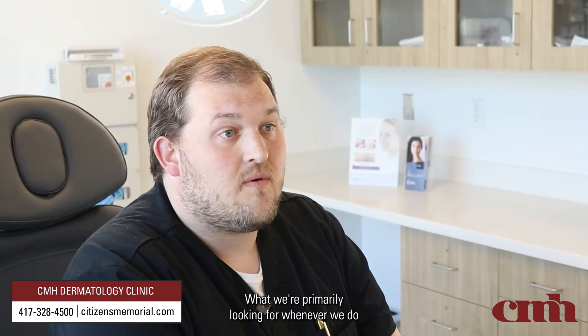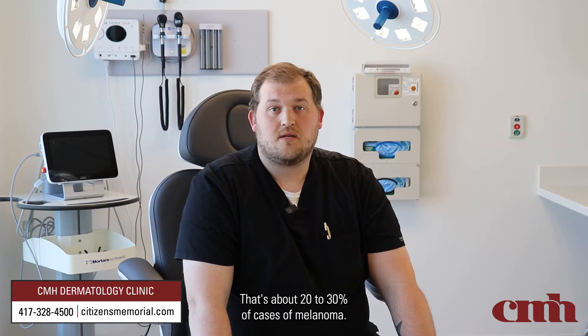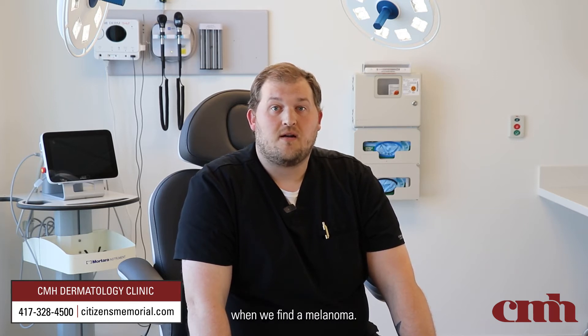What we're primarily looking for whenever we do a skin check is to make sure that moles that were previously there have not developed melanoma. That's about 20 to 30% of cases of melanoma, but more commonly it's in sites where a mole never existed where melanoma will develop — about 70 to 80% of the time when we find a melanoma.